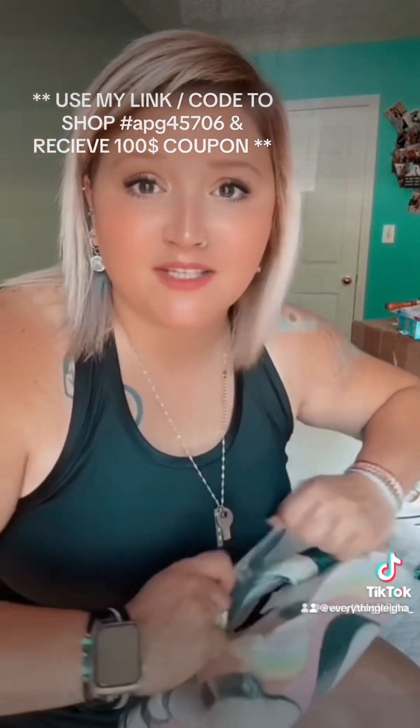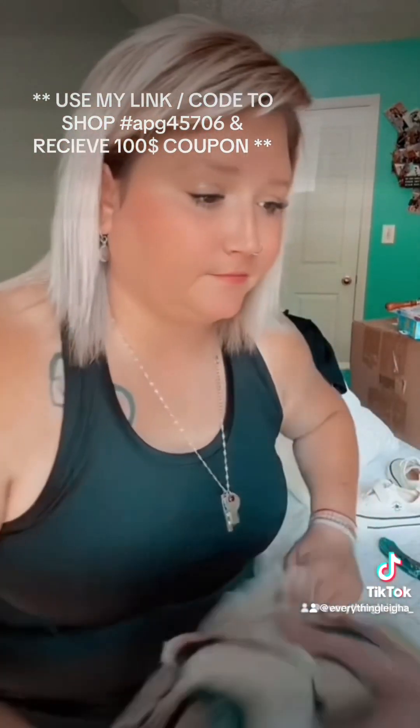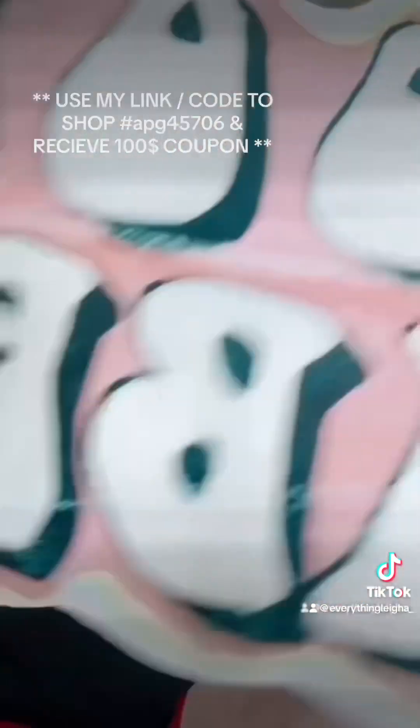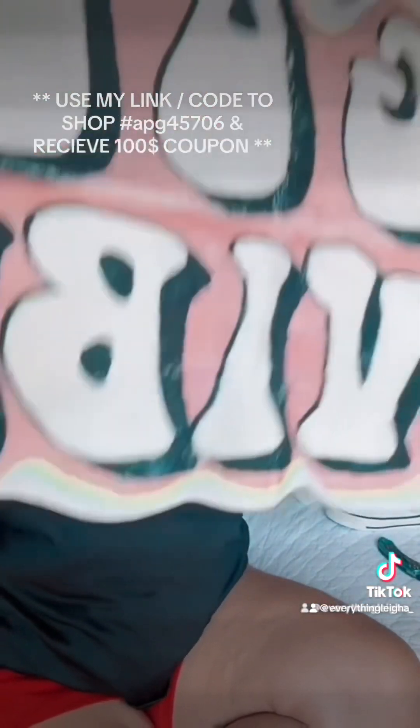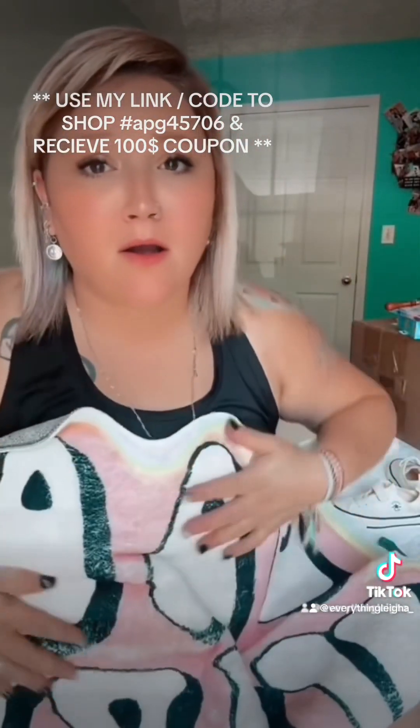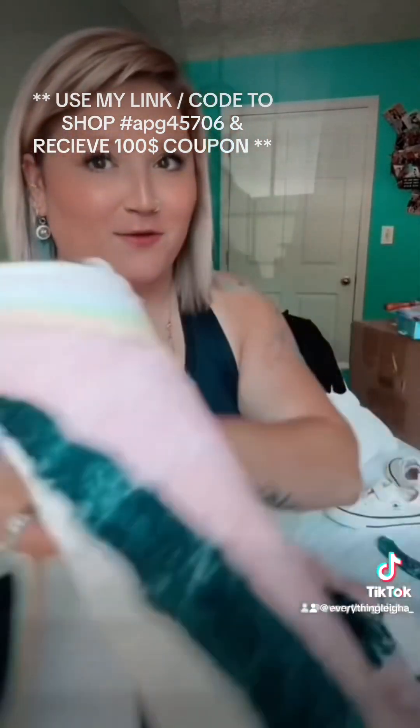It's a rug for my car — another one, another one! This one says 'Goodbye.' It's gonna look so good with that texture.